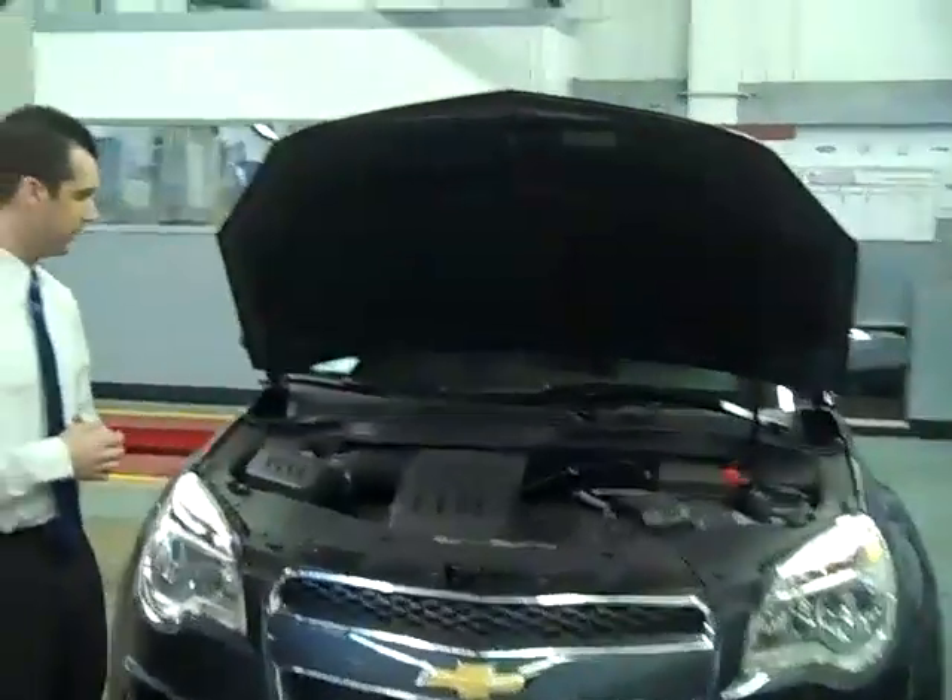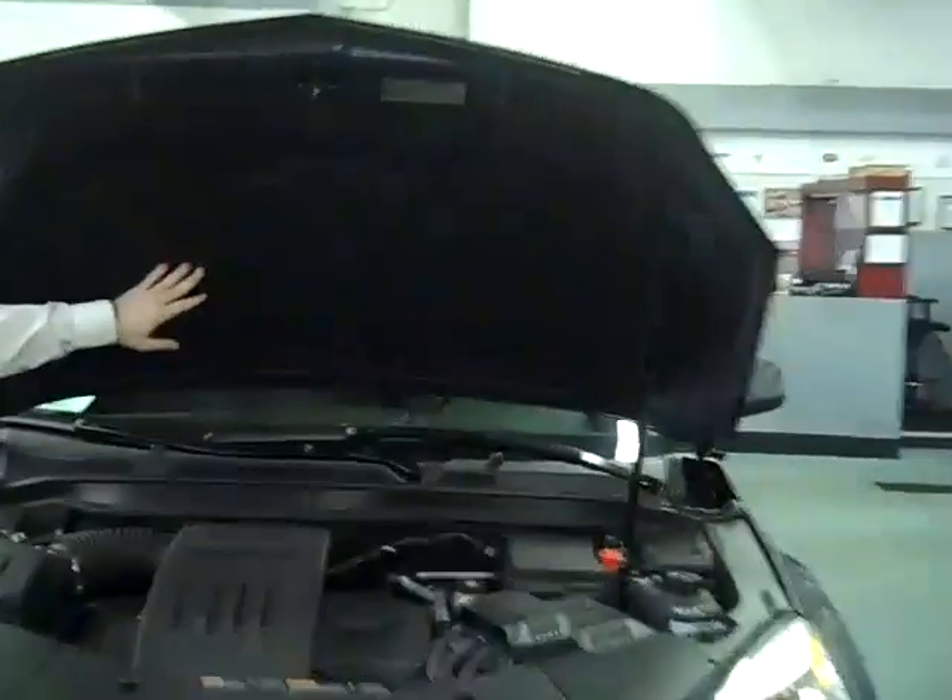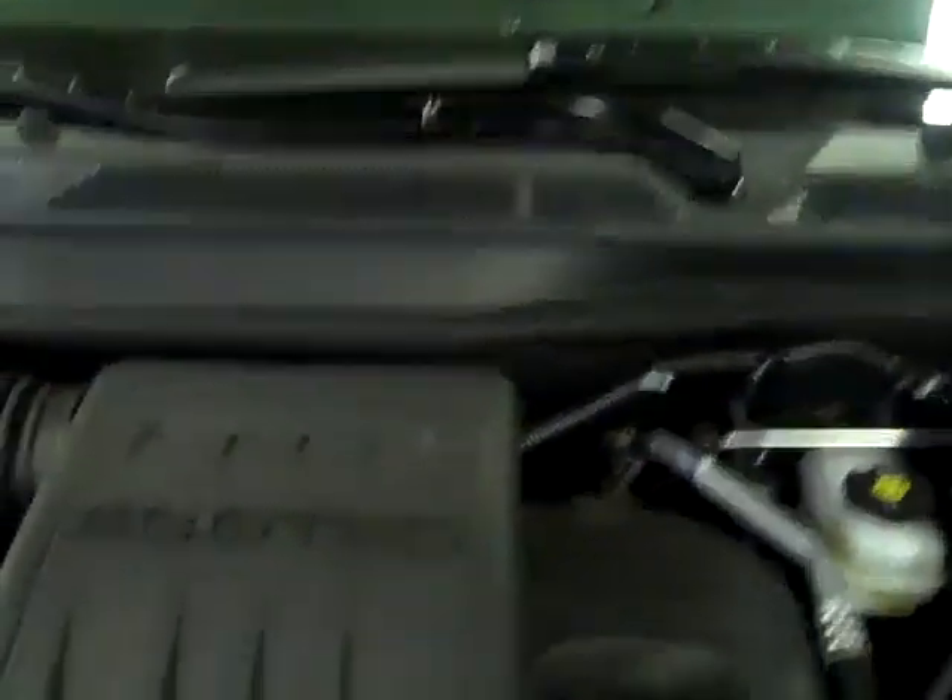Under the hood of the Equinox, you'll notice padding on top of the hood, on the back of the firewall, and various plastic components, giving you a quiet ride inside the vehicle.